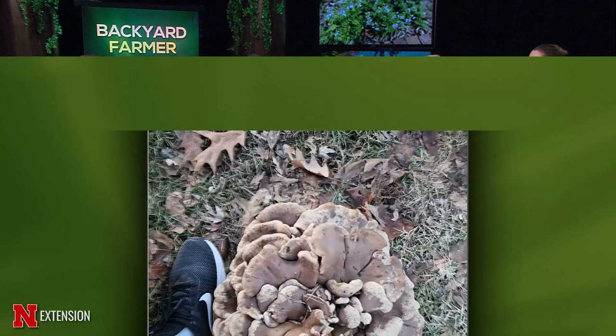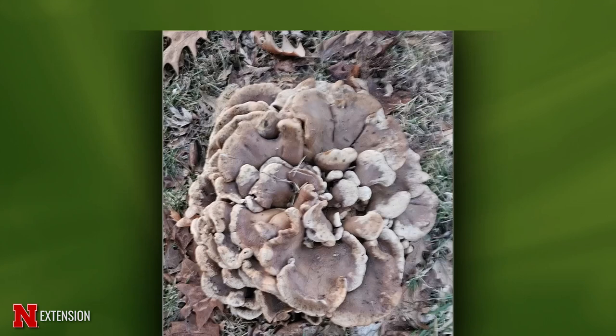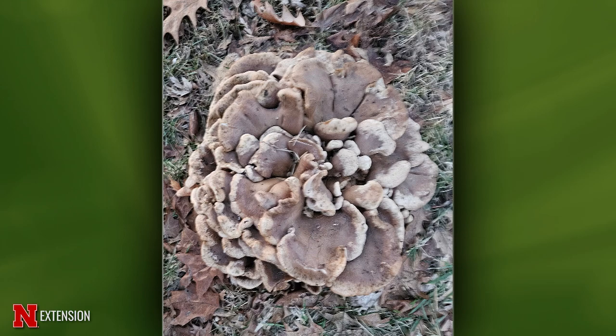A viewer found a very large fungus on her walk in February — she wears a women's size 12 shoe for reference. It kind of looks like hen of the woods. The big question is it was found in February, but soil temperatures have been warm all winter — even with the Arctic blast in January we had snow cover and soils never got really cold. It would be nice to know whether it was found on woody material or just in the grass for better identification.